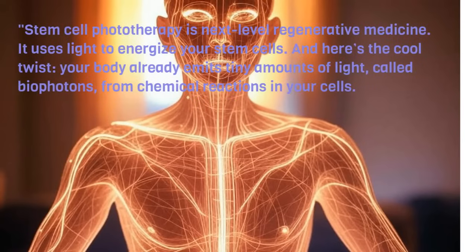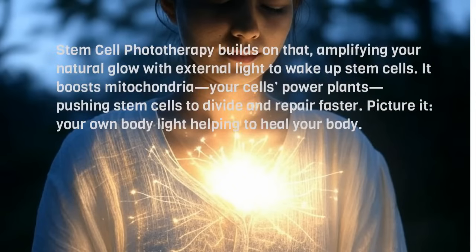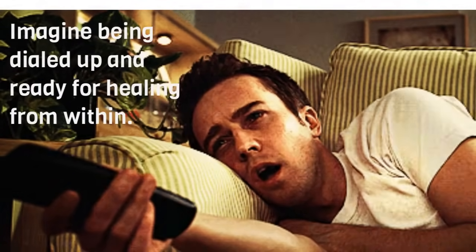Stem cell phototherapy is next-level regenerative medicine. It uses light to energize your stem cells. And here's the cool twist — your body already emits tiny amounts of light, called biophotons, from chemical reactions in your cells. Stem cell phototherapy builds on that, amplifying your natural glow with external light to wake up stem cells. It boosts mitochondria, your cells' power plants, pushing stem cells to divide and repair faster. Picture it: your own body light helping to heal your body.